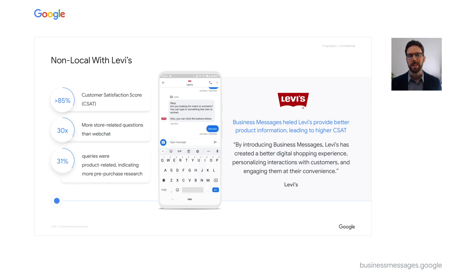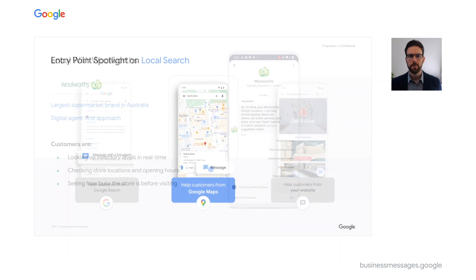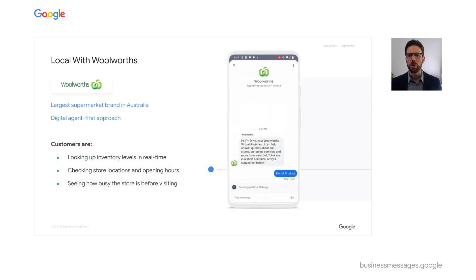Through local-based searches — such as searching for your store closest to me, or entering a business's name on Google Maps — Business Messages is presented and can succinctly provide location-specific information through a bot-led experience in seconds. Woolworths, Australia's largest grocer, leverages local search with Business Messages.